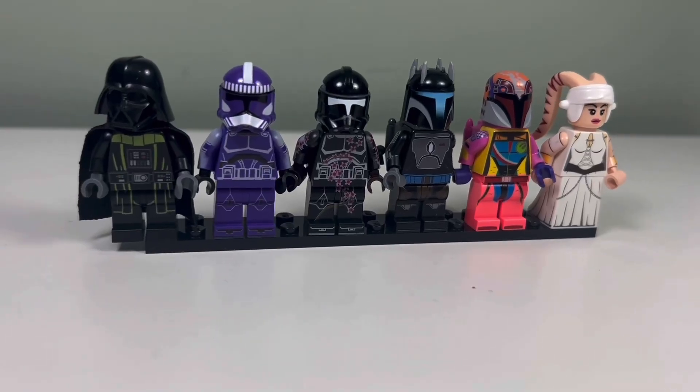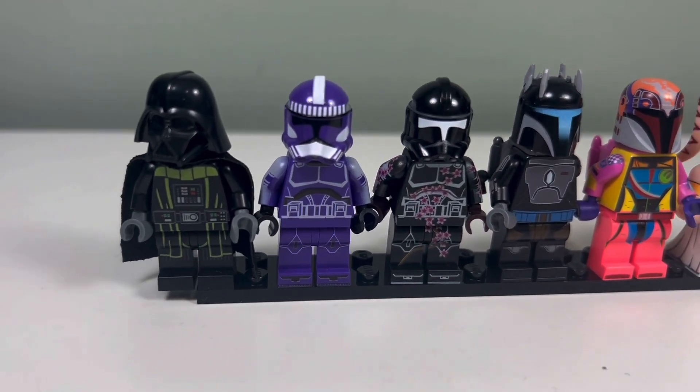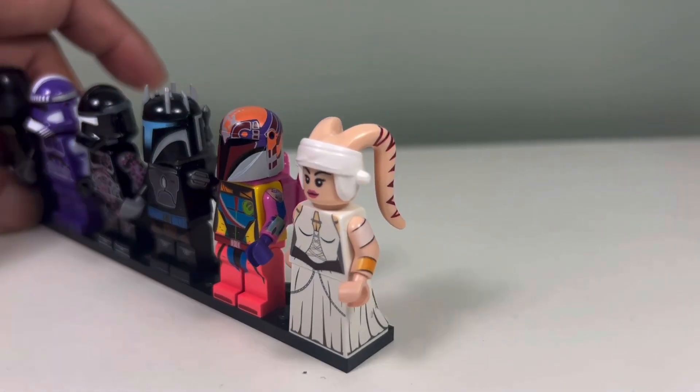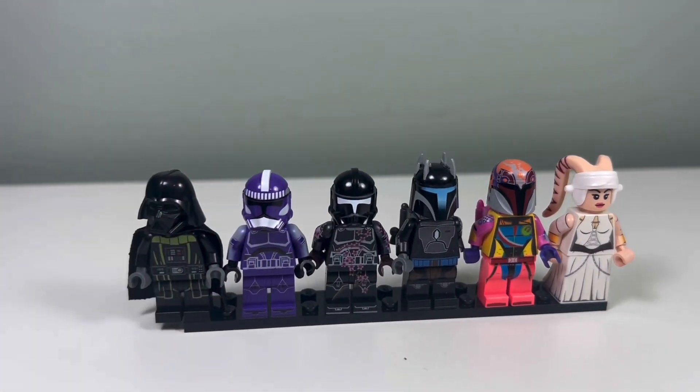I got these Star Wars minifigures from Brick Love. We have the Green Darth Vader, Purple Trooper, Flower Trooper, Gar Saxon, Sabine Wren, and a great looking Twilight with awesome molding and printing. All of the printing here looks great.